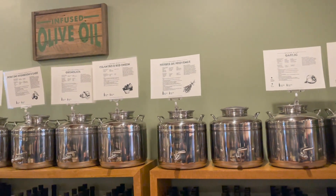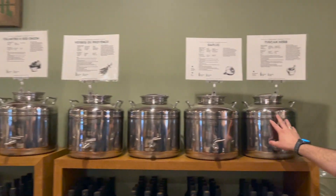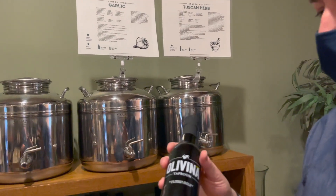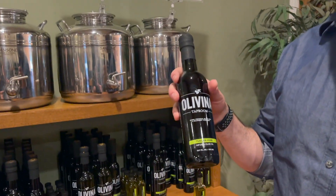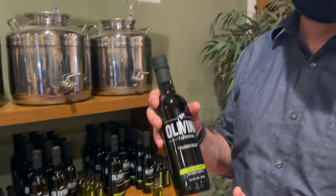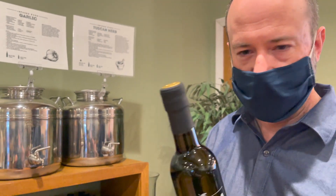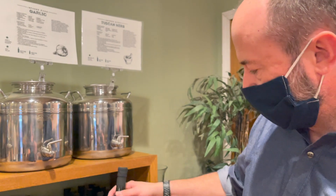Standing by the olive oils, the most popular is definitely the Tuscan herb. It's one of our most popular oils — an amazing olive oil you can use on pretty much everything: stir-fry, bread dipping, cooking with pasta, marinating. It's my favorite; I go through it like water at home and cook everything with it.